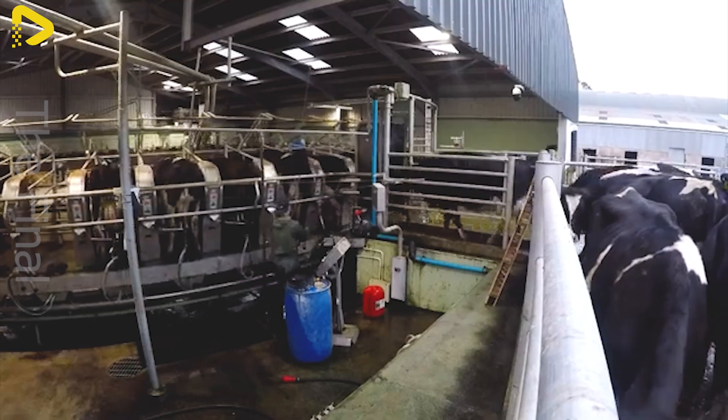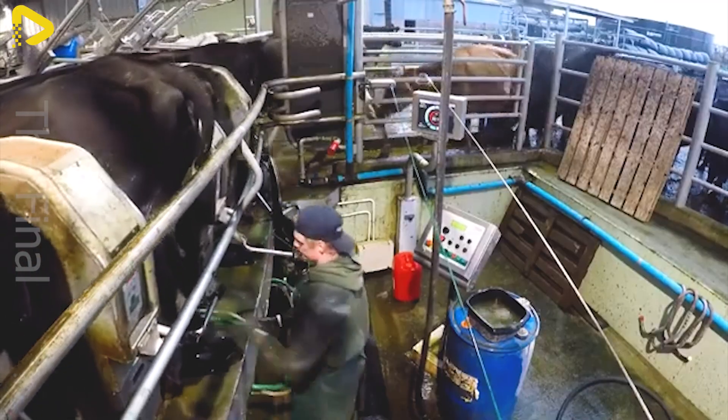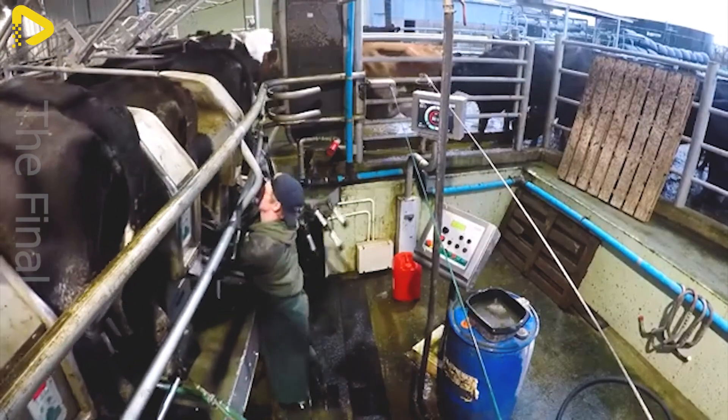Interestingly, many new farms are even designing open barn models to better accommodate the AMS, paving the way for a more sustainable future in modern dairy farming.